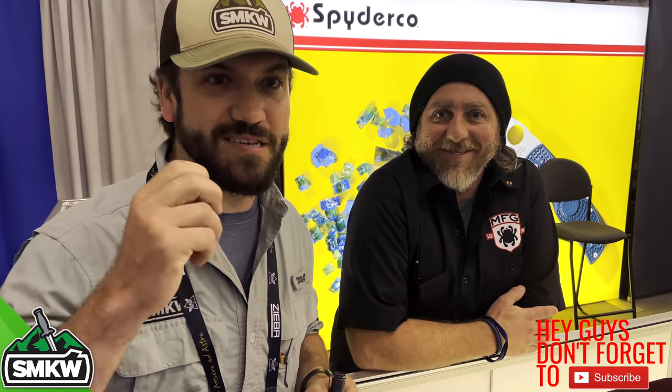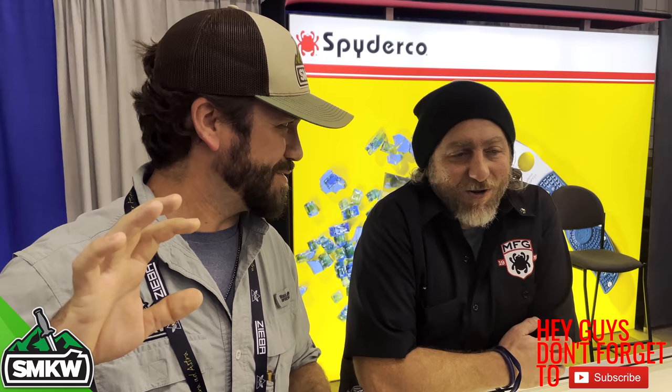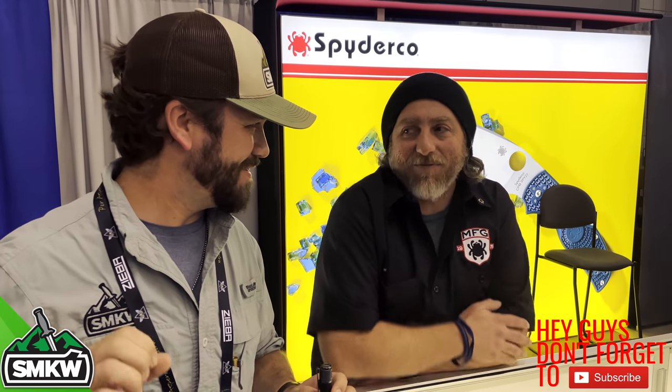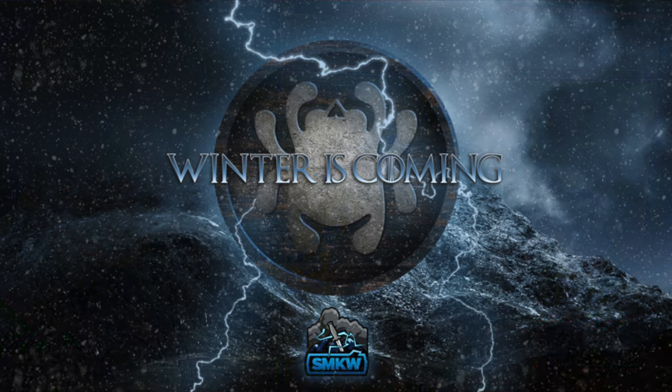What is up guys, 2021 Blade Show day two and we've got something really exciting to announce. Eric, you guys have got a new exclusive coming to Smoky Mountain Knife Works — totally excited to work with you guys. Can't tell you too much, but winter's coming. Are you serious right now? It's coming — beautiful.